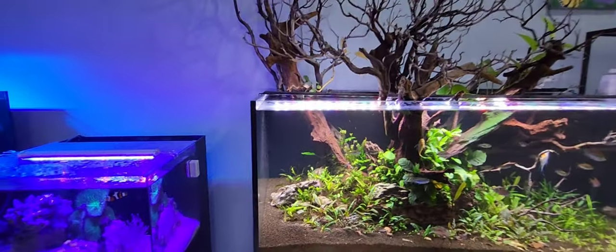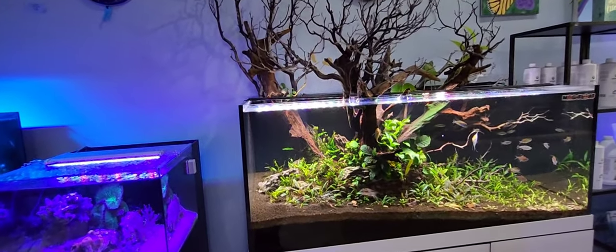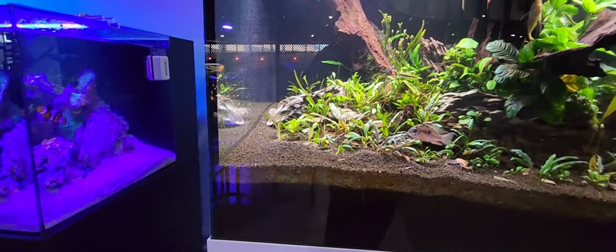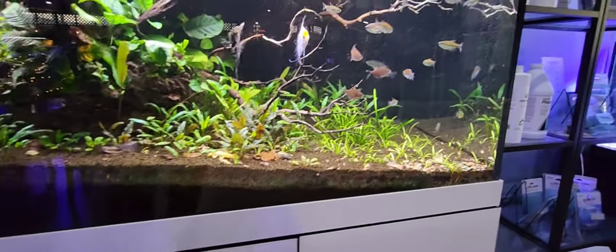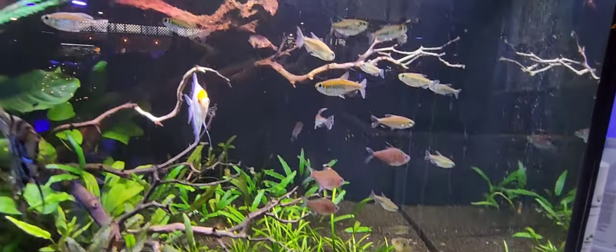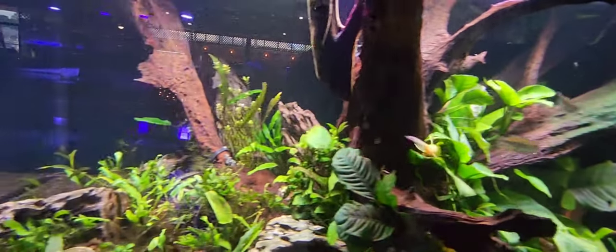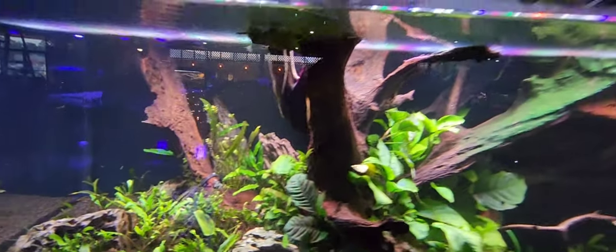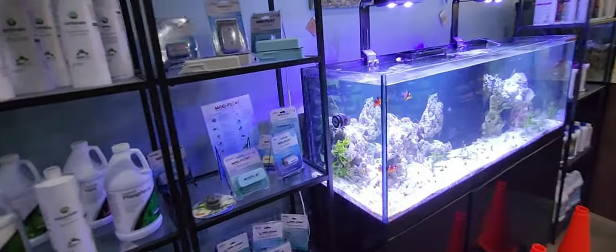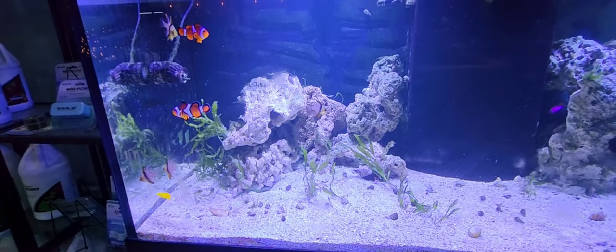Another absolutely gorgeous aquascape — I love the tree roots emerging out of the scape. I want to do something like that myself. High substrate transitioning to very narrow substrate, with various crypts, dwarf sagittaria, Congo tetras, angelfish, and a black ghost knifefish. Just a beautiful setup and this one's sponsored by Seachem.